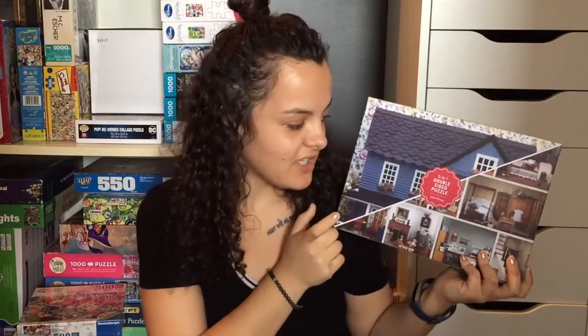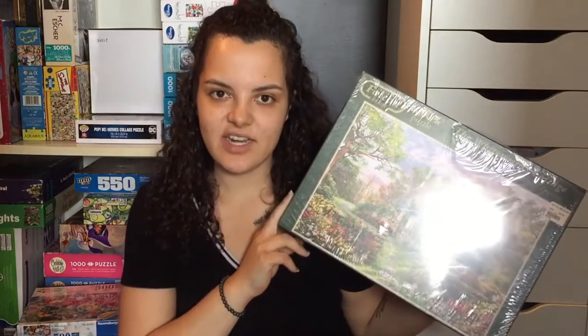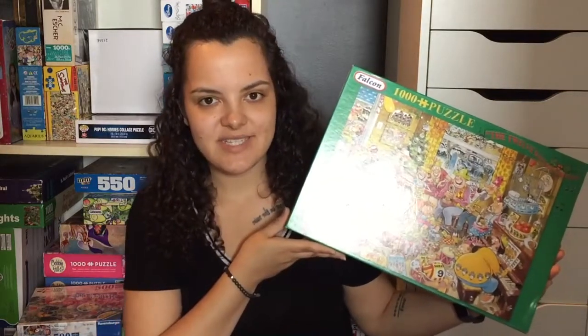I have three puzzles by Galison: New York City Subway, Astrology, and Vintage Dollhouse — which is actually a double-sided puzzle with an image on both sides. I have two puzzles by Falcon: The White Smith's Cottage and 12 Days of Christmas. Next up is Ravensburger from the Food Porn series: Funky Brunch, You Bake Me Crazy, and You Had Me at Pizza. I also have the fourth puzzle in that series in a different pile.